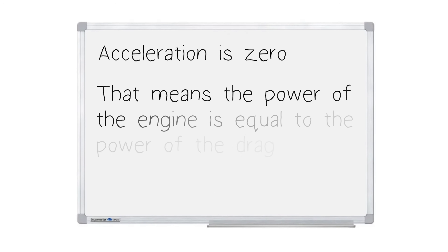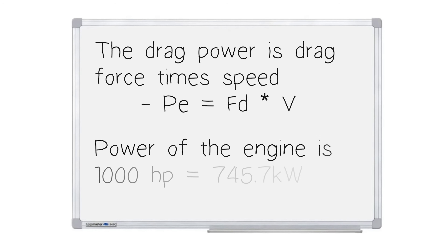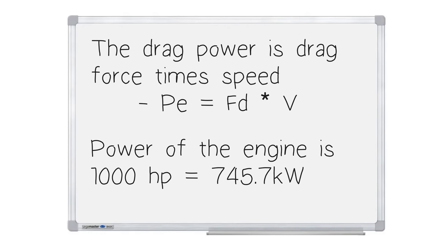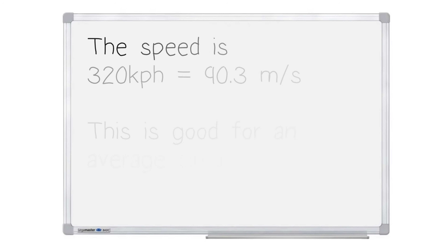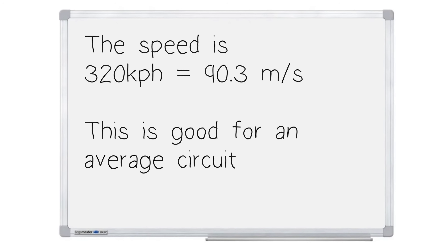The acceleration is zero, meaning the power of the engine is equal to the power of the drag. The drag power is drag force times speed. The power of the engine is 1,000 horsepower — we need to convert that to kilowatts, which is 745.7 kilowatts. The top speed we're going to assume is 320 kilometers an hour, which we need to convert to meters per second: that's 90.3 meters per second.